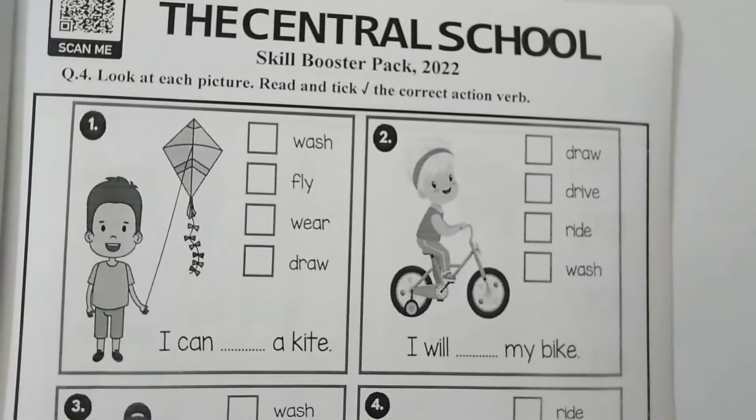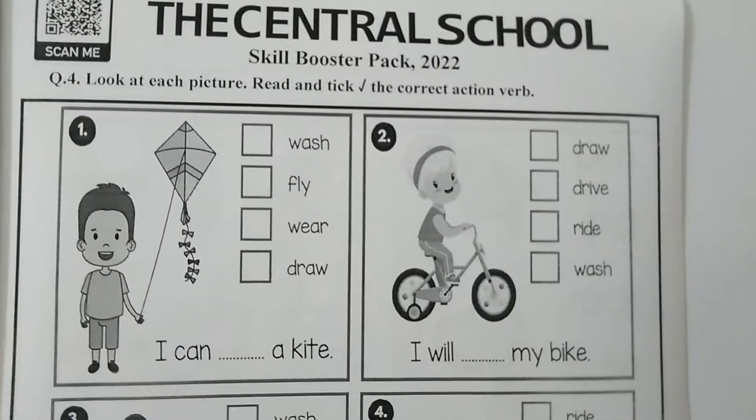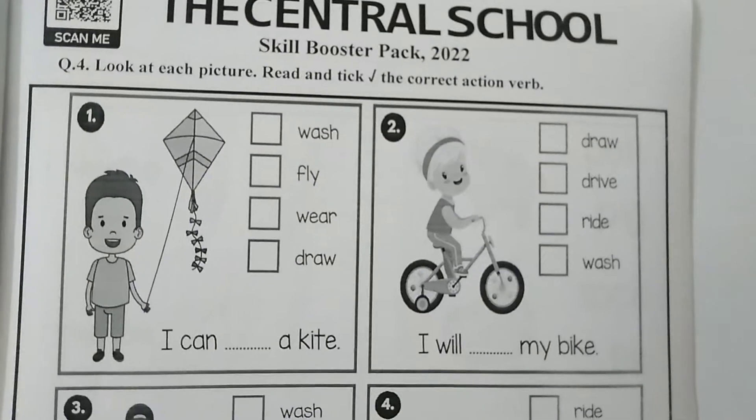Assalamu alaikum dear students of level 1. Hope you all are fine and enjoying your summer vacation. Today we are going to start our question number 4 on page number 10. Open your page number 10 of the skill booster pack.